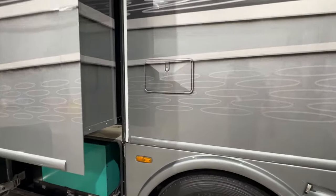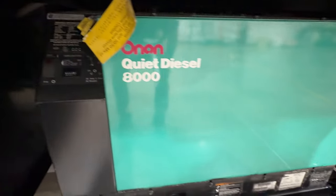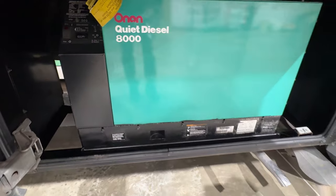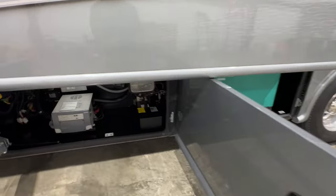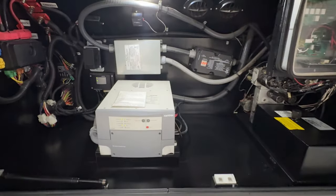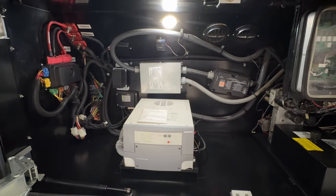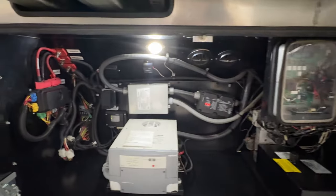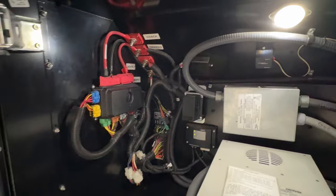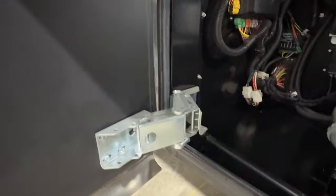We've got an outside shower. There's an 8,000-watt diesel generator with only 400 hours — been serviced, oil change, air filter, everything done. The electronic compartment has the upgraded power package with a 3,000-watt inverter that can actually run the microwave. There's your hydraulic leveling system. Look at the quality of the wiring — very impressive. And look at these hinges; they don't build them like this anymore. This thing's built like a tank.